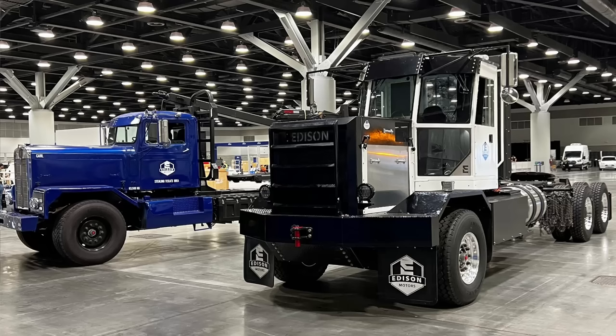I want to talk about Edison Motors. They're a startup out of British Columbia. They built a complete working hybrid diesel-electric semi truck from scratch, basically in a tent. And now they want to bring their product to market. So we're going to talk about how it works, why it's awesome, and then I'm going to derail the hype train when we look at the numbers.